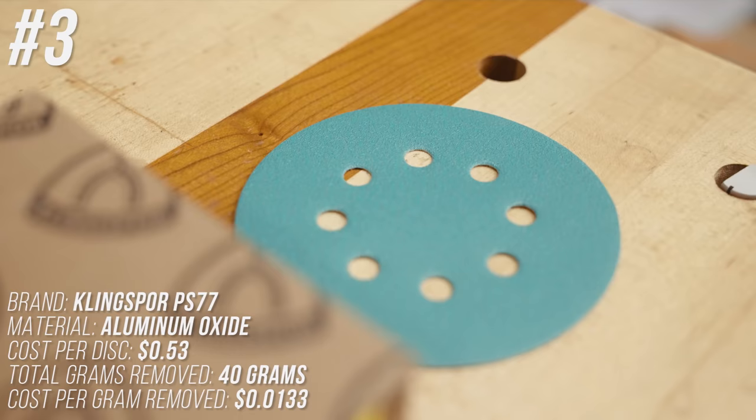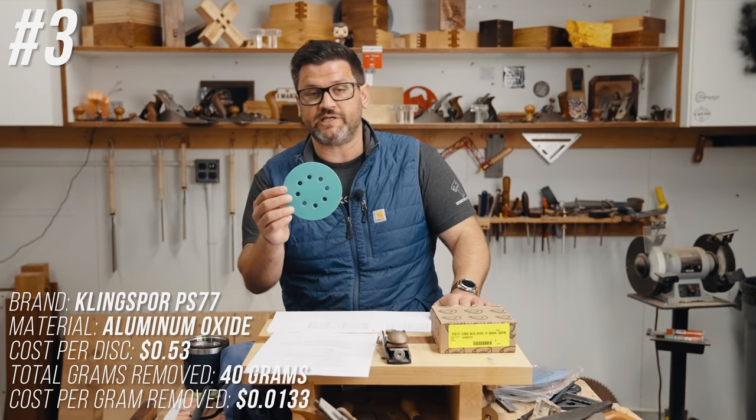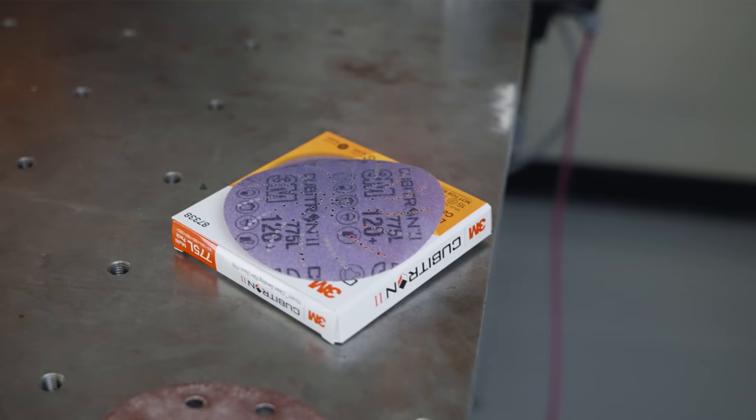Coming in at number 3 is Kling Spore PS77 — at 53 cents per disc, removing 40 grams during the test at 1.33 cents per gram removed.